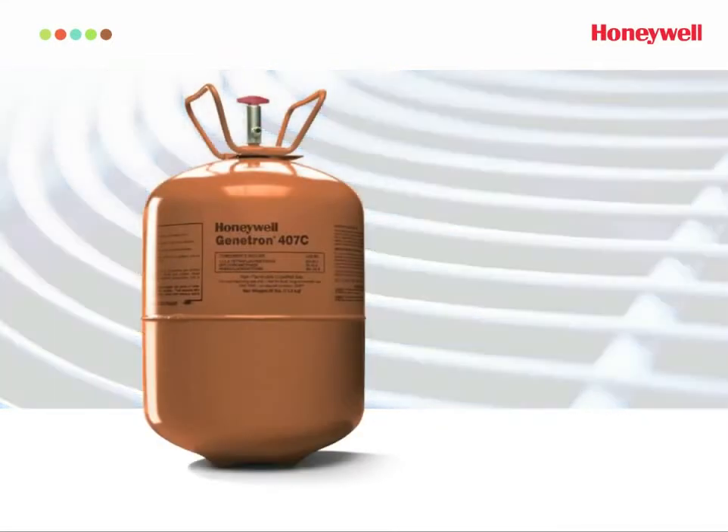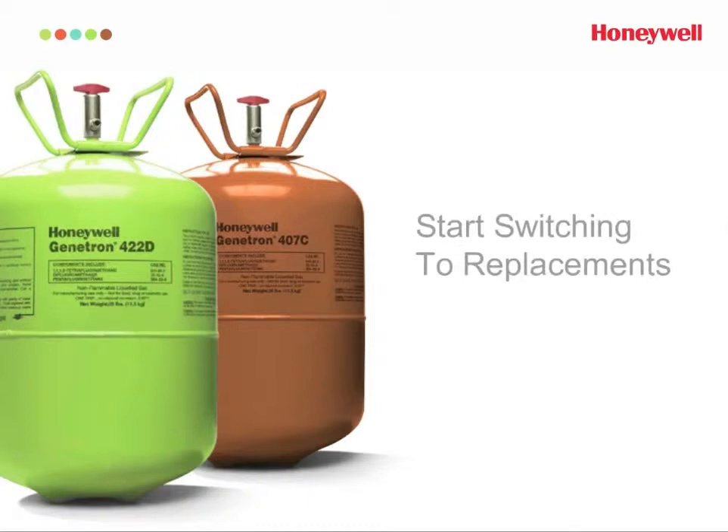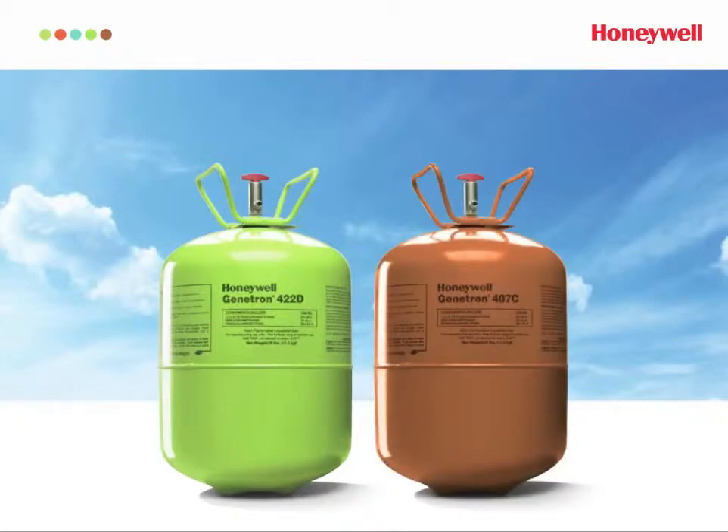Of course, the second syllable in phase-out is "out," and that's just what's going to happen to R22 — it's going to be gone soon. A great solution for your business now is to start utilizing refrigerant blends that replace R22 in air conditioning systems. Honeywell makes two: Genetron 422D and Genetron 407C.